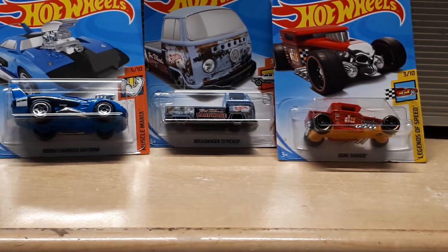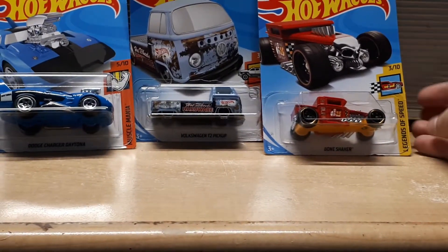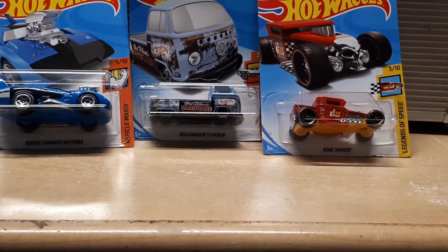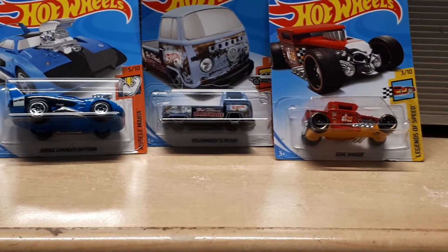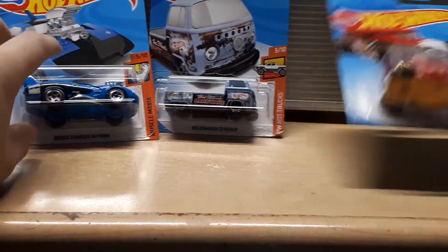So I got Bone Shaker — this is gonna be the Legends of Speed, number 3 of 10. Overall, pretty good car. This car is amazing. Hopefully it does get on track.